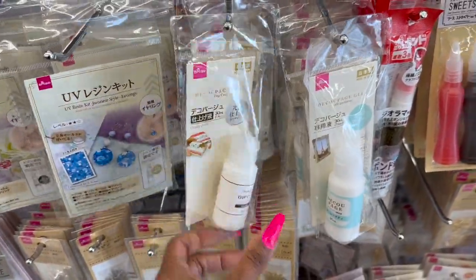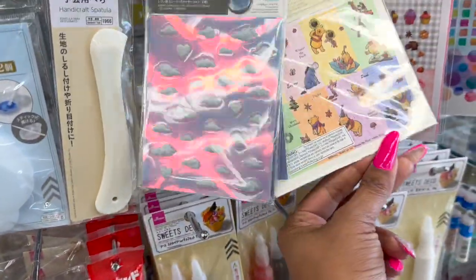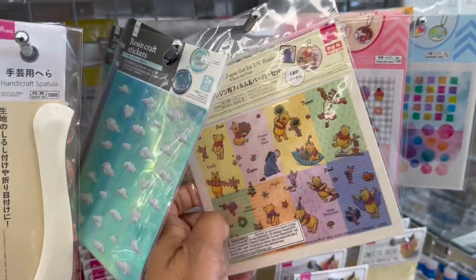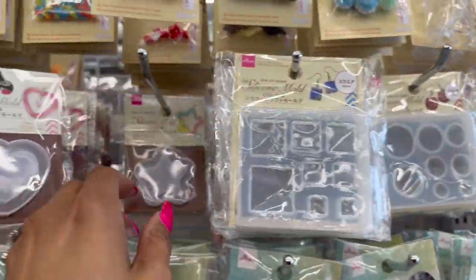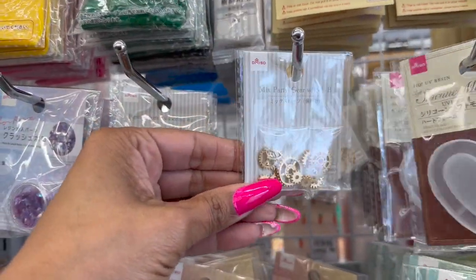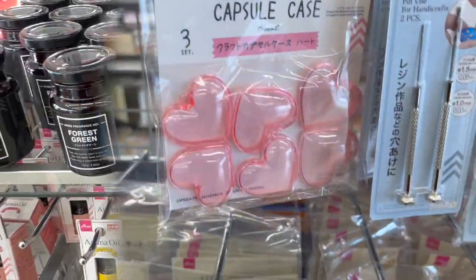Decoupage glue. And look at these — resin paper with Winnie the Pooh, how cute is that? And look at these silicone molds — I have not seen these, these are definitely new. And Nick's parts gears. Resin parts shooting stars — there are so many things!